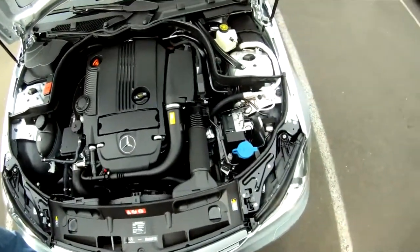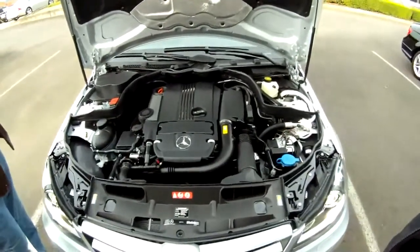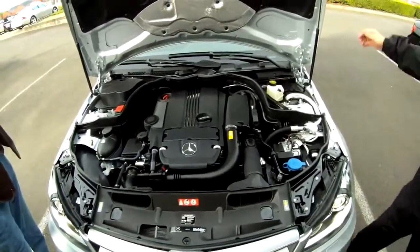You're looking at 201 horsepower but plenty of speed, and up to 37 miles per gallon.